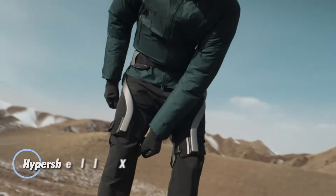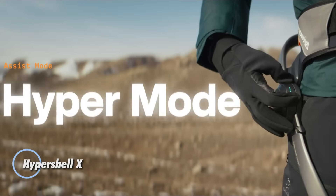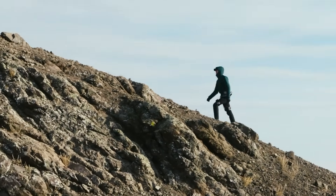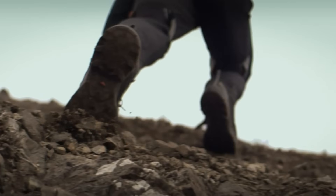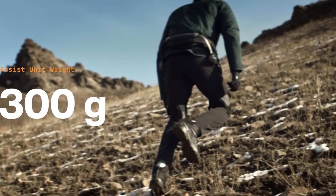The Hypershell X is a cutting-edge wearable exoskeleton designed to amplify strength and endurance, making outdoor activities and daily tasks effortless. Weighing only 1.8 kilograms, this AI-powered exoskeleton offers a lightweight and comfortable solution to enhance performance in hiking, running, and more. Equipped with an 800-watt motor system,